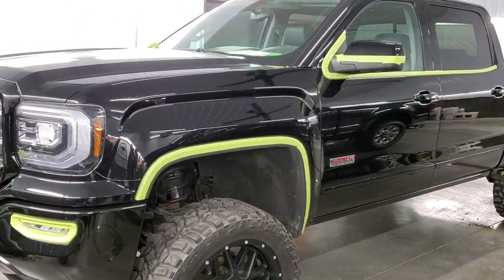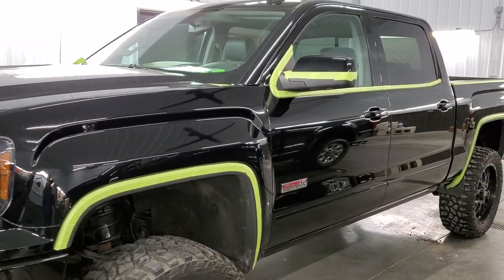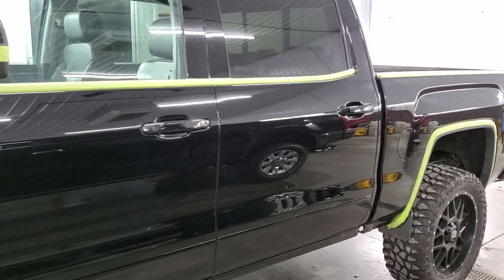Hey, this is Brett, and this is stock number 12306ZA. This is a 2017 GMC Sierra 1500 crew cab short box SLT with the all-terrain package on it. Onyx black is the color.